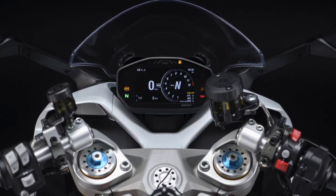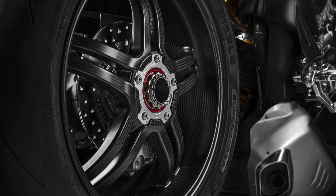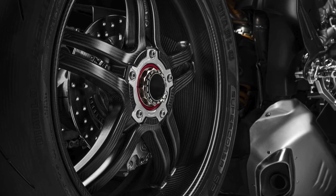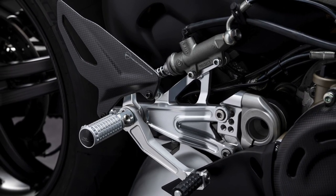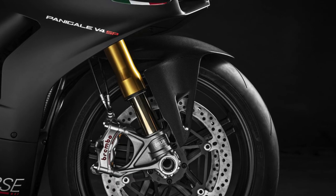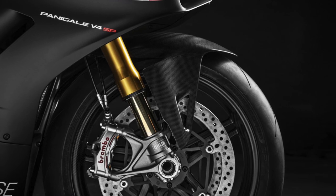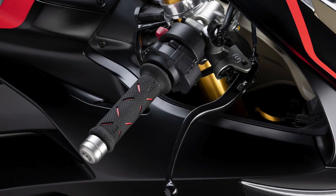with luminous red accents and a brushed aluminum fuel tank, like the v4 R model. Ducati says the SP is mainly for the track and comes with a race kit that includes the Ducati Data Analyzer Plus with GPS module, mirror blank-offs, license plate removal plug, and fully adjustable Rizoma anodized aluminum foot pegs.